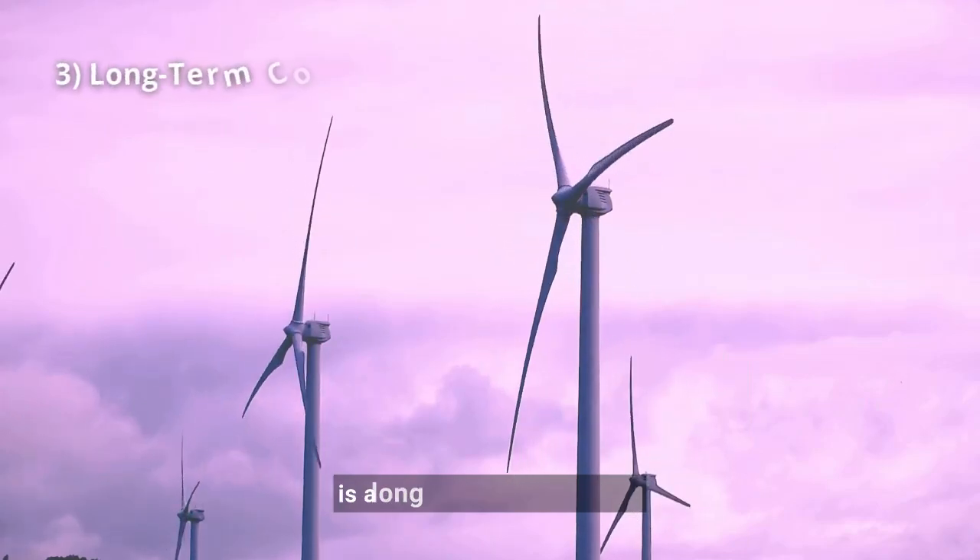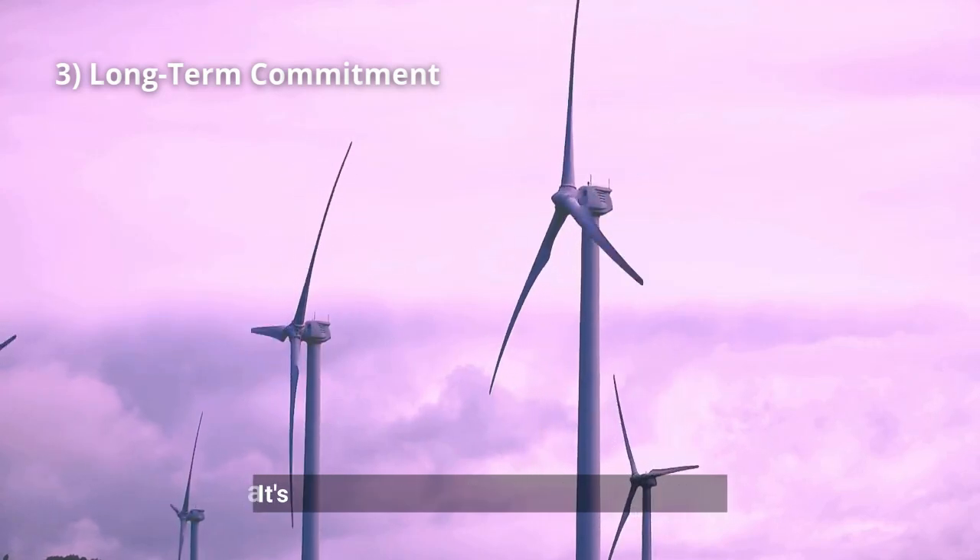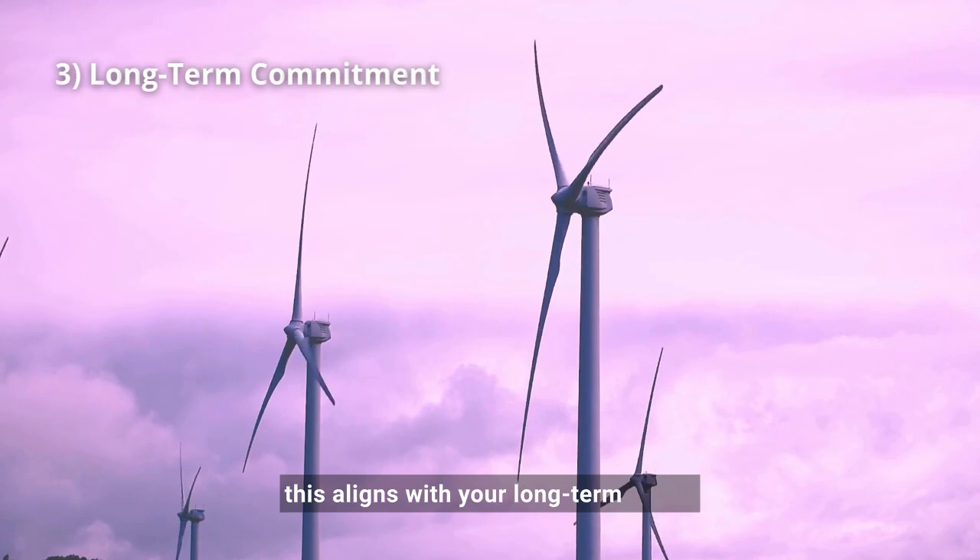Third, leasing land for wind farms is a long-term commitment. Wind leases typically span 20 to 50 years. It's a significant timeframe, so ensure that this aligns with your long-term plans.